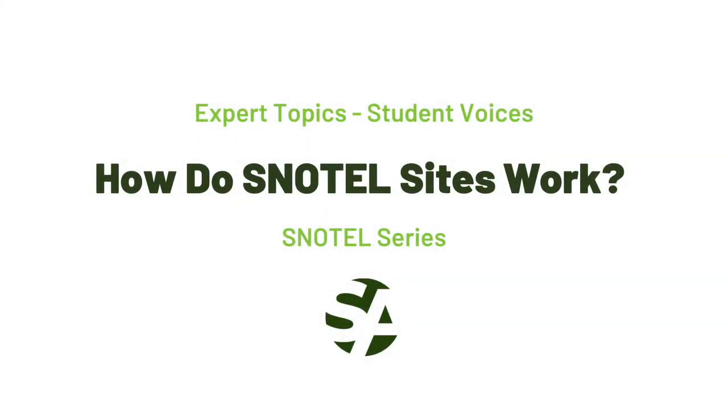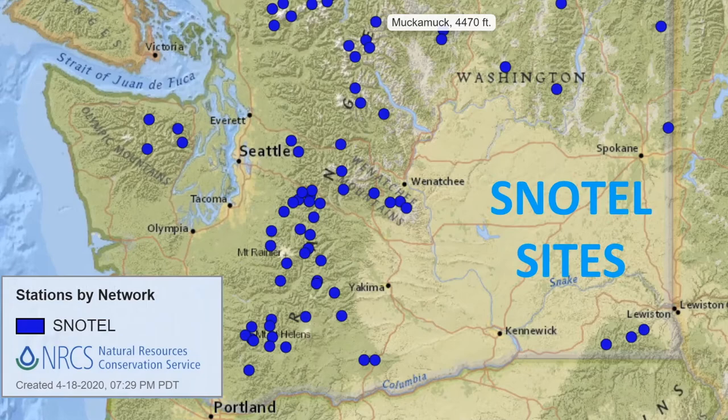My name is Santoshi Pizzupati. I am a freshman at the International Community School in the Lake Washington School District. My focus is on understanding how a SNOTEL site works. SNOTEL stands for snowpack telemetry, or transmitting data about the snowpack to water resource managers.